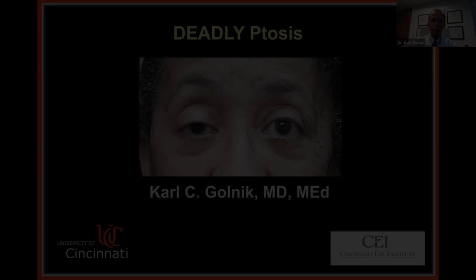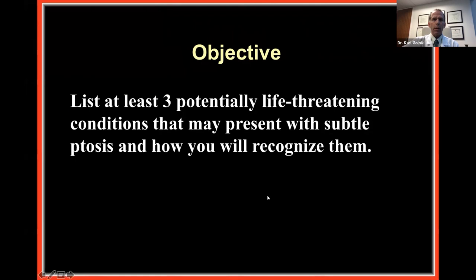We're going to talk about deadly ptosis. My objective is that when we're done, you'll be able to list at least three potentially life-threatening conditions that might present only with subtle ptosis, and how you're going to recognize these conditions.